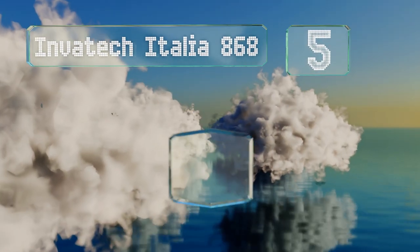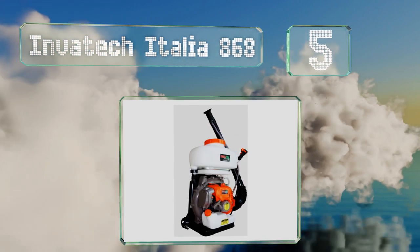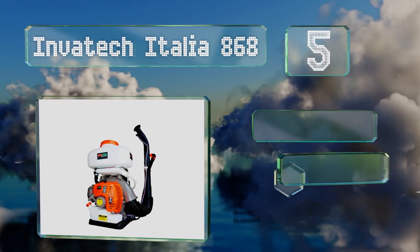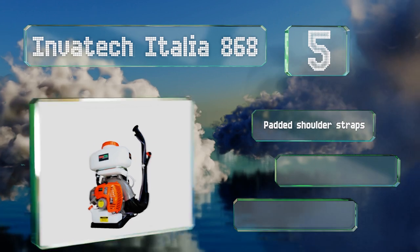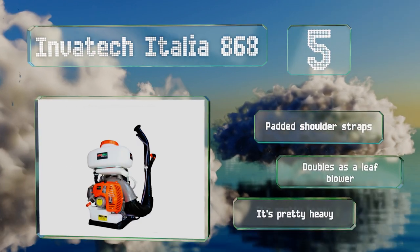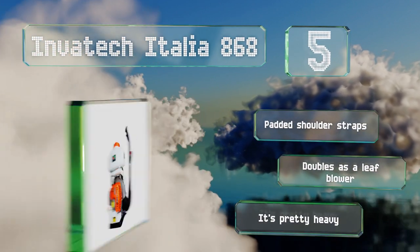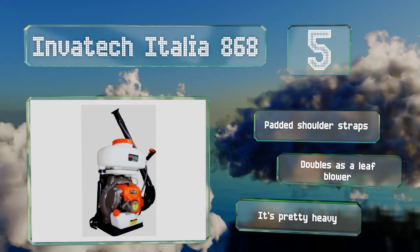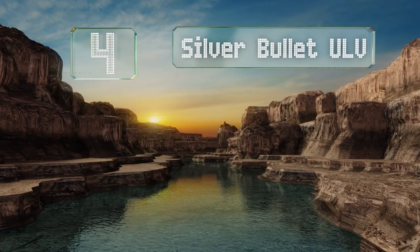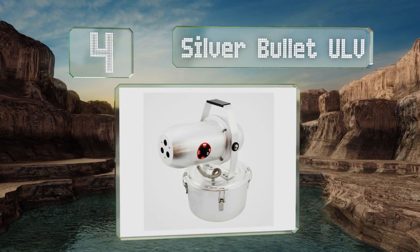Halfway up our list at number five, equipped with a powerful engine and a pump-assisted fan, the Invertec Italia 868 expels 805 cubic feet of mist per minute. Its horizontal reach of 39 feet makes it a reliable option for both pest control and crop dusting applications. It features padded shoulder straps and doubles as a leaf blower, but it is pretty heavy.